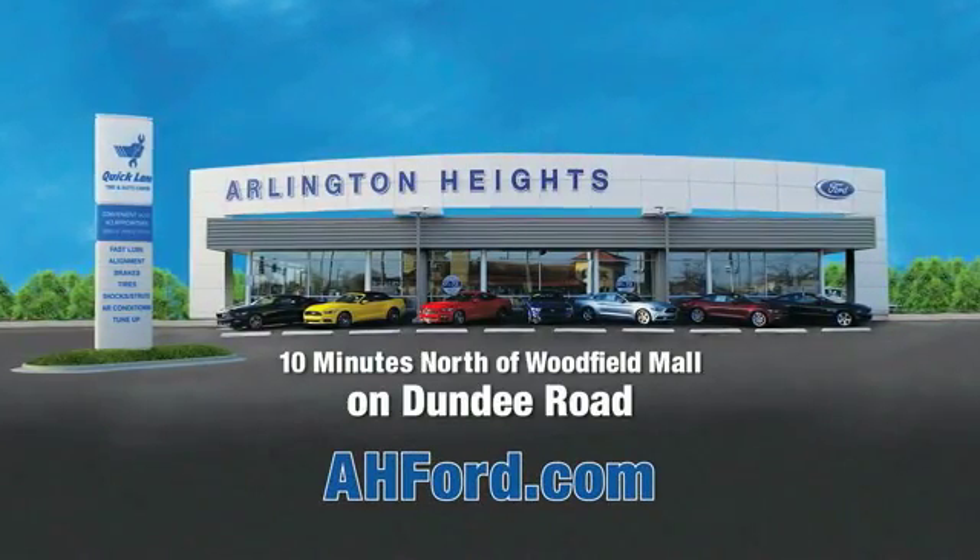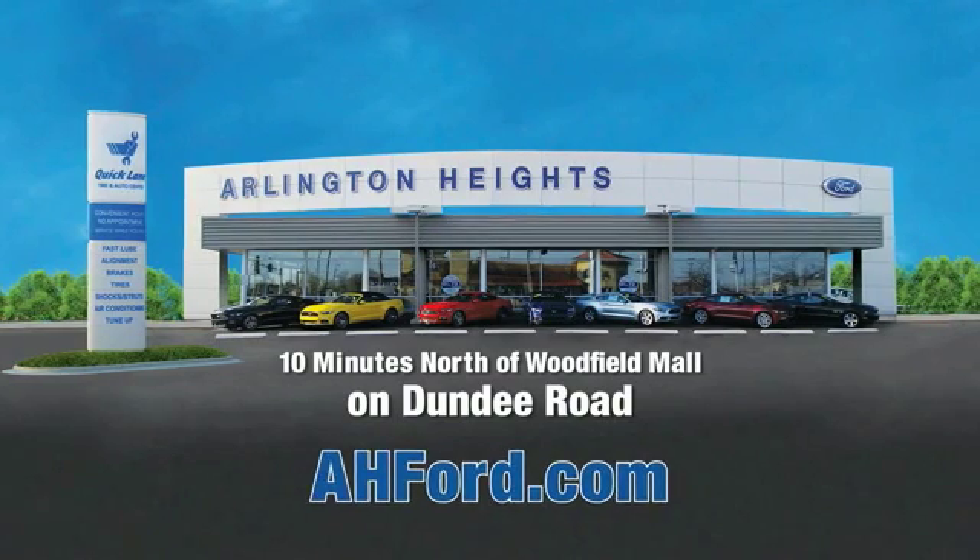Arlington Heights Ford, just minutes north of Woodfield Mall on Dundee Road. Visit AHFord.com. Thank you.